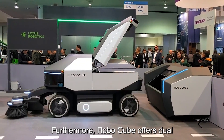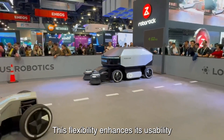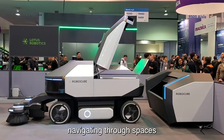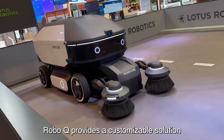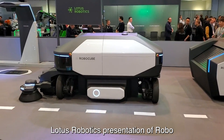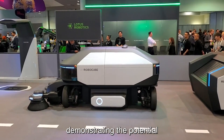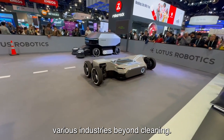Furthermore, RoboCube offers dual operation modes: autonomous and manual control. This flexibility enhances its usability, catering to different scenarios and environments. Whether autonomously navigating through spaces or being manually directed for specific tasks, RoboCube provides a customizable solution to meet diverse needs. Lotus Robotics' presentation of RoboCube at CES heralds a new era of multifunctional autonomous robots, demonstrating the potential for innovative technology to revolutionize various industries beyond cleaning.